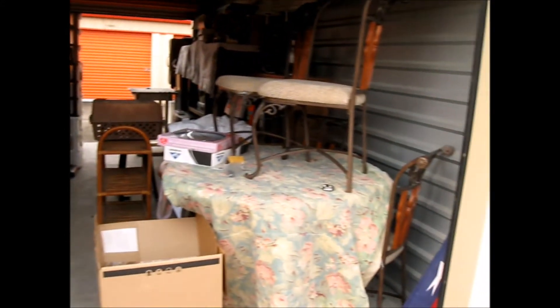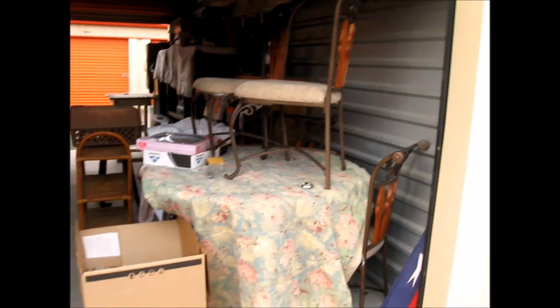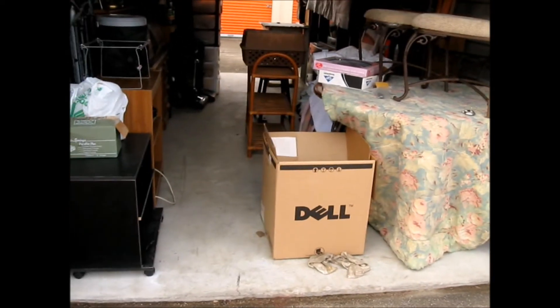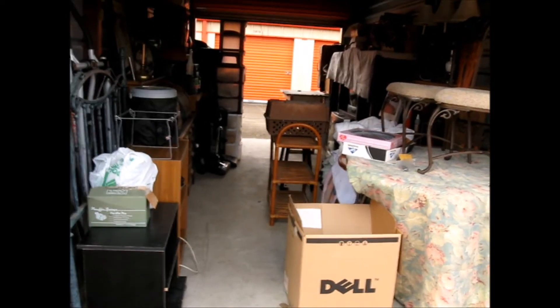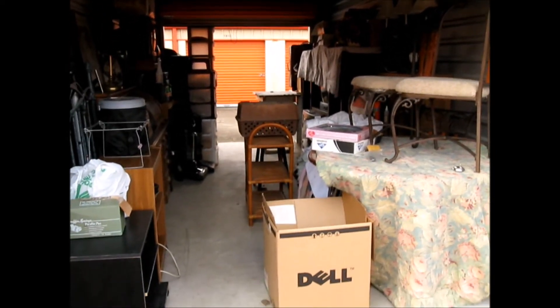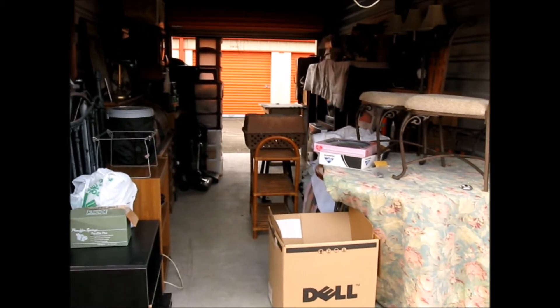You can walk through it now, you can see through it now. So this is great. I'm going to put a bulk ad in Craigslist. I did an individual ad on everything, but I think a bulk ad will draw more attention.